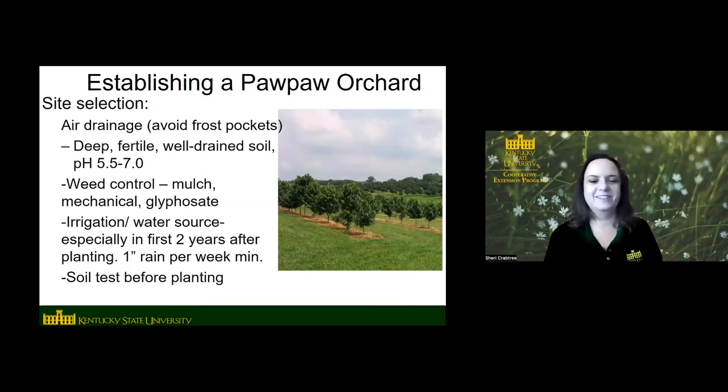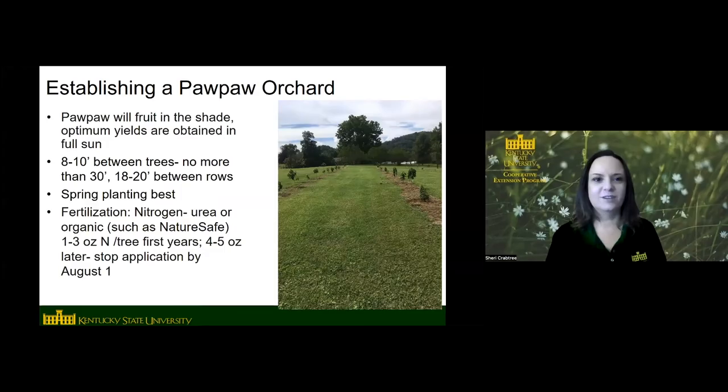Pawpaw can basically be treated like apple if you have to choose a crop to compare it to — the nutrient needs are pretty much the same. They will produce fruit in shade or part shade, but you get the highest yields in full sun. Pawpaw trees can tolerate full sun once they're over a foot and a half tall. If you get a seedling that's really small, they do need to be protected from the sun until they're at least a foot and a half tall. Planting distance: we recommend eight to ten feet between trees.